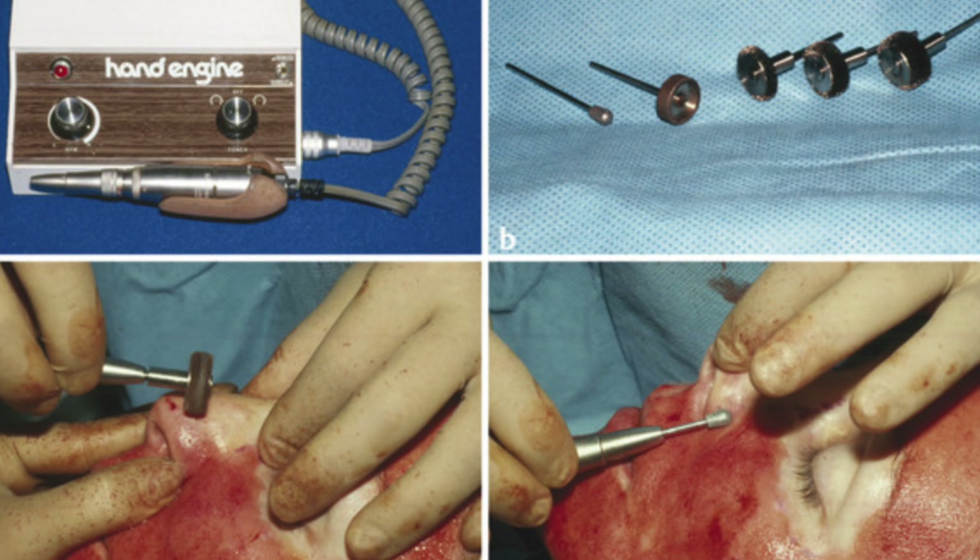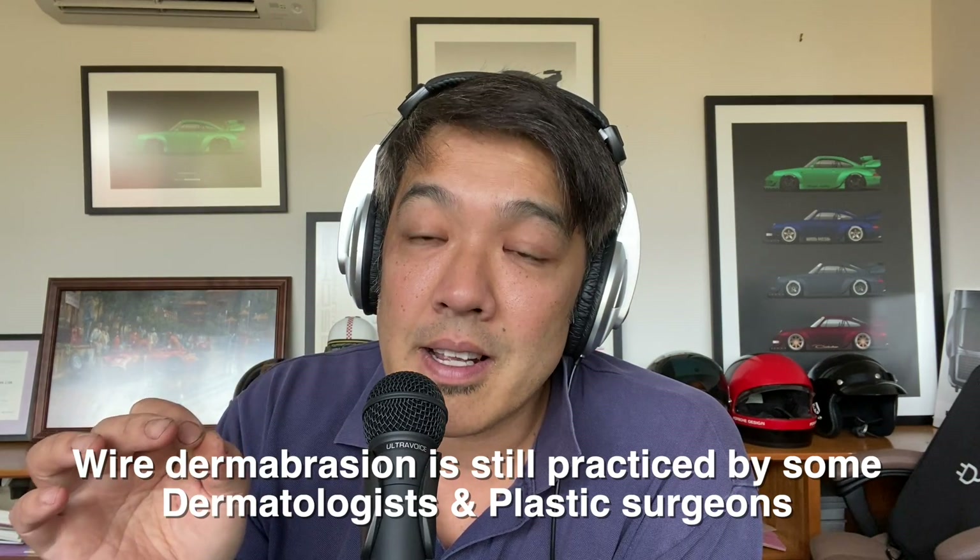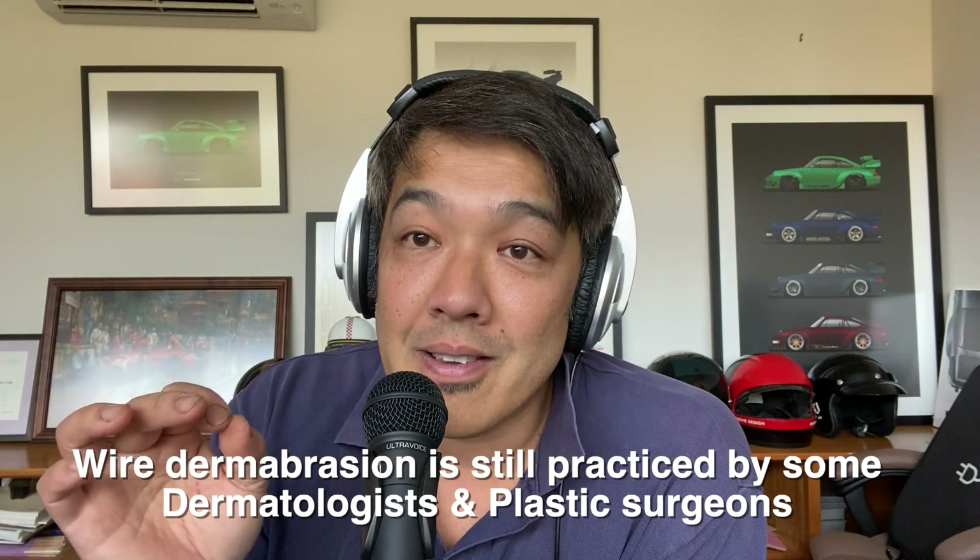Microdermabrasion is different from dermabrasion. Dermabrasion is a treatment from the 1970s and 1980s where they use a wire brush — a procedure that is traumatic. Patients have to go under sedation. We gown out in full PPE because there's blood splatter everywhere. It's basically like a sander abrading the skin. Dermabrasion was used to treat things like acne scarring and age-related wrinkles.